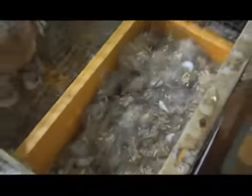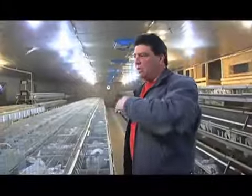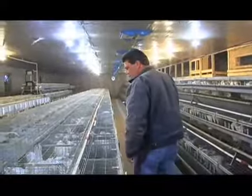We'll take a doe from here and she'll go down to the buck cages on the end — that's where the breeding's done. Then they're back in here, and after 30 to 31 days, they have a litter. I have this all on the computer where it'll tell me when to breed a rabbit, when to put a nest box in, and when to take a nest box out. We have some litters that are already out of nest boxes.